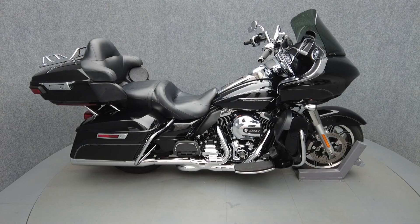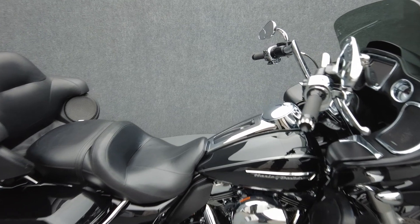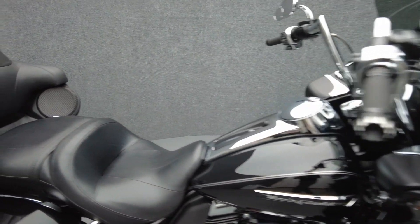Hey everyone, this is Keegan from National Power Sports. This 2016 Harley-Davidson Road Glide Ultra with only 10,771 miles passes New Hampshire State inspection and runs well. It comes equipped with ABS, cruise control, multifunction two-speaker audio system, and navigation.